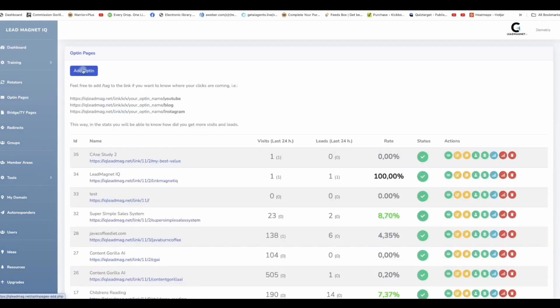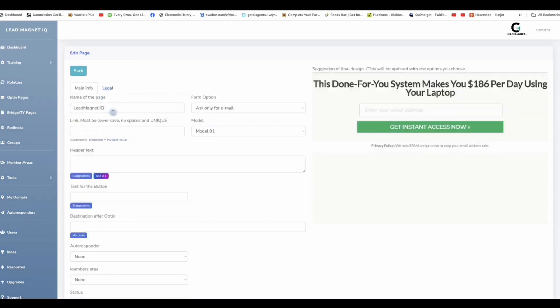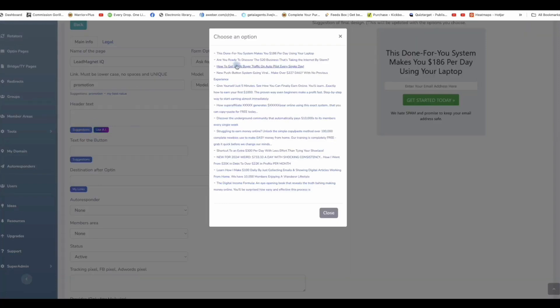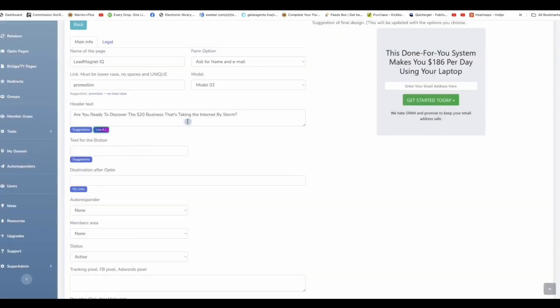This is a seamless software we created for you, making it easier and fun to build opt-in pages and thank you pages to direct traffic to your offers — your own offers or affiliate offers you'd like to promote. Let me show you an example of building an opt-in page. You name the campaign, and you can see how easy it is to set up. We've got models, templates, and suggestions already built in, plus a built-in AI to quickly generate titles and ideas.